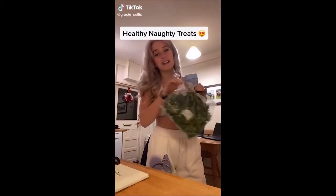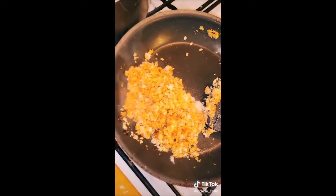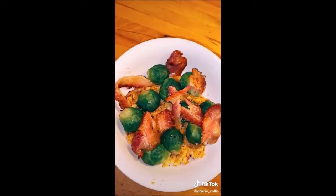My favorite healthy alternatives to the naughty stuff: instead of crisps, try paprika kale chips. Instead of high calorie hot chocolate, use low calorie hot chocolate but only do half the measurement and make up the rest with protein powder — for example, white chocolate hot chocolate with white chocolate and raspberry protein powder. Instead of high carb rice, make cauliflower rice — paprika cauliflower rice is so tasty. You can also pair it with bacon and Brussels sprouts.